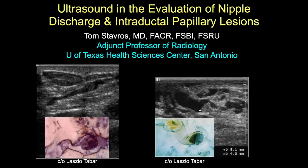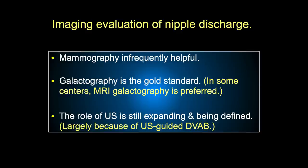Hi, this is Tom Stavros, and today I'd like to talk to you about ultrasound in evaluating nipple discharge and intraductal papillary lesions. Mammography is not very often helpful in nipple discharge. Galactography is the gold standard, but in some centers MRI galactography has replaced standard mammographic galactography. We're going to talk about ultrasound primarily because of its role in guiding ultrasound-guided directional vacuum-assisted biopsy, which is the ideal way to biopsy these lesions.